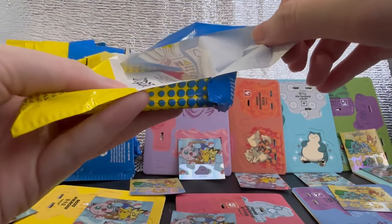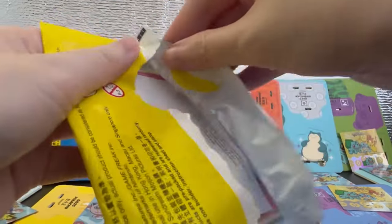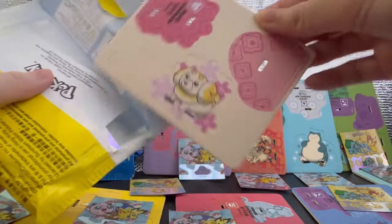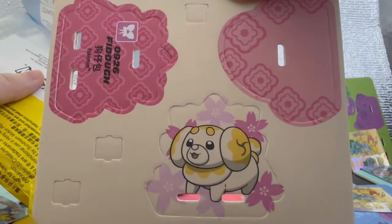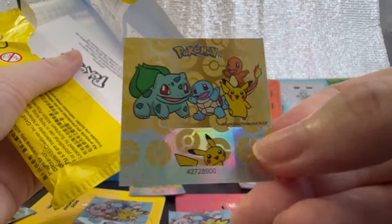Oh, is this one of my chases? Yes, I got Psyduck! So cute, right? Plus the Sakura background. Feels good to pull it on your own. And for the sticker, we got Pikachu. Awesome Pawsome.